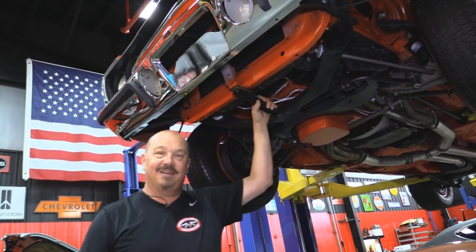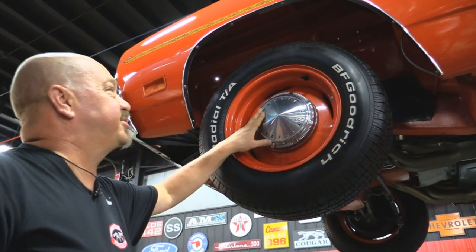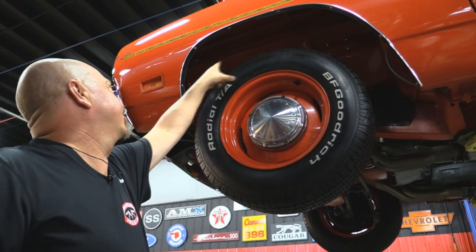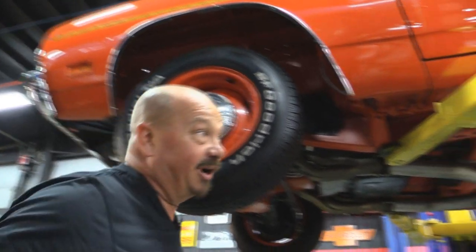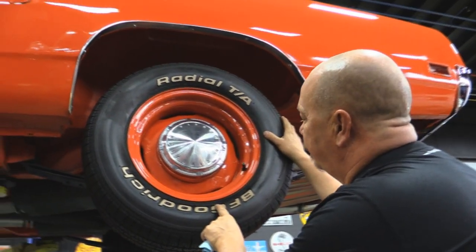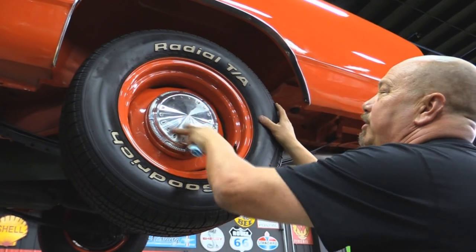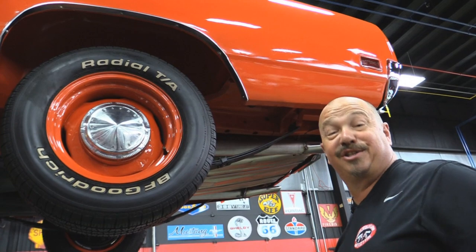Let's look at wheels and tires. We've got painted steelies with center caps — center caps look great. 215/70-15s up front, and look at all that paint work in the wheel well, it's just beautiful. Out back we've got a little extra meat — we've got 255/60-15s. Same good looking steelies, same good looking center caps. Well, let's get under the hood and take a look at that monster up there.